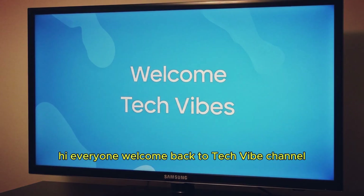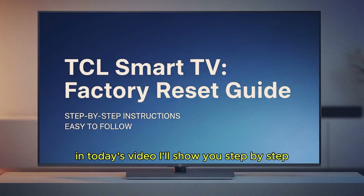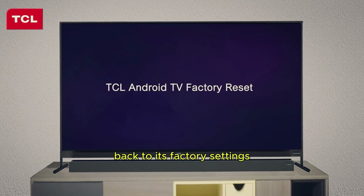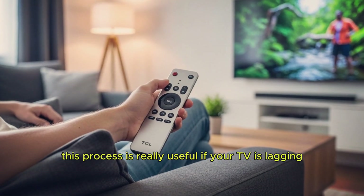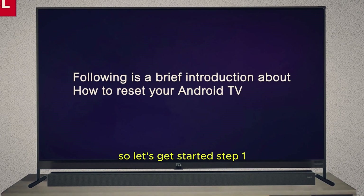Hi everyone, welcome back to Tech Vibe channel. In today's video, I'll show you step by step how to reset your TCL Smart TV back to its factory settings. This process is really useful if your TV is lagging, apps are crashing, or if you just want to start fresh. So let's get started.